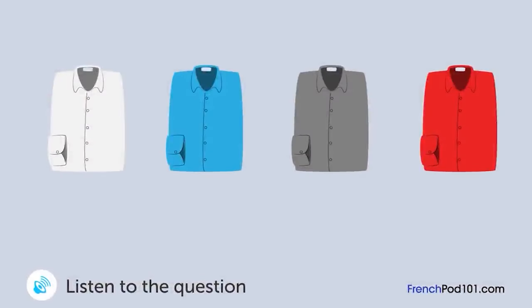Un homme parle à une employée de magasin. Quelle chemise va-t-il acheter ? Vous pensez que quelle chemise est la mieux, la blanche ou la bleue ? Eh bien, je pense que la bleue est bien. Elle va bien avec votre veste grise. Vous pensez ? Mais elle ne va pas bien avec ma cravate rouge, non ? Oui, c'est vrai. Je suis d'accord avec vous. Alors, je vais prendre la blanche, pas la bleue.